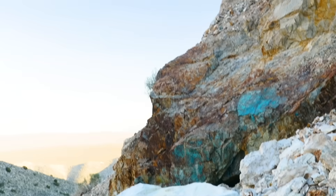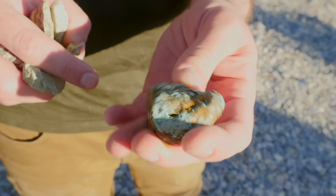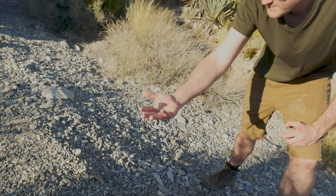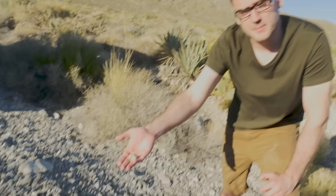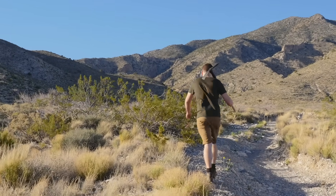Copper ores can come in a few different colors depending on the composition, but many forms of it are the distinctive green. So this fairly uncommon green tint was a pretty good sign. I don't know how rich it is, but probably at least some copper. At this point, the road was getting a little too rough for our vehicle to continue, so we'd have to go by foot.